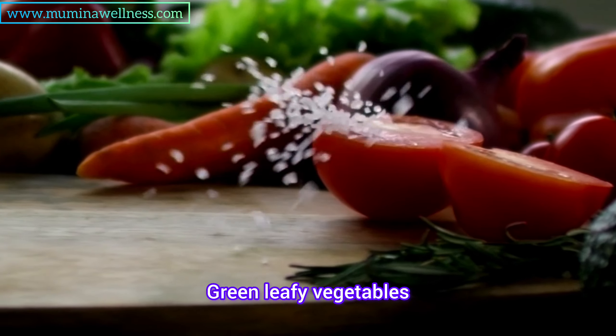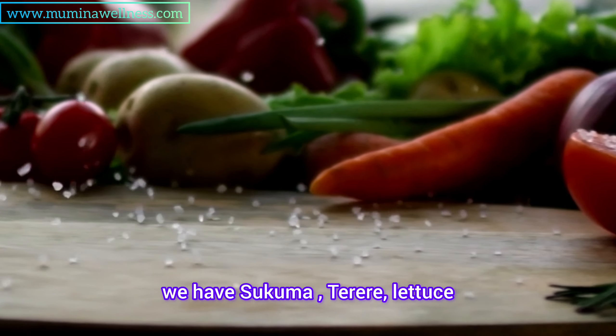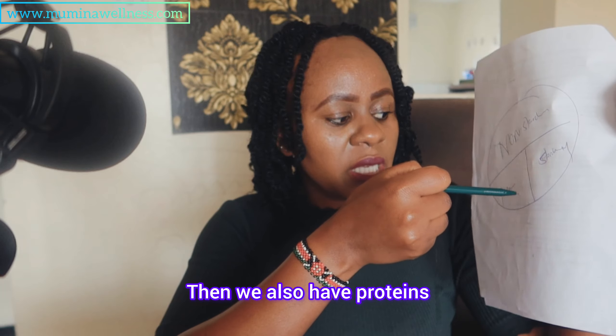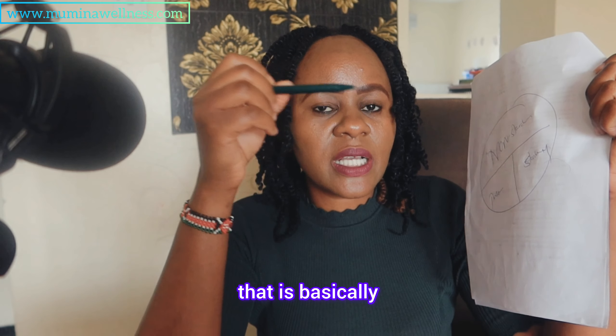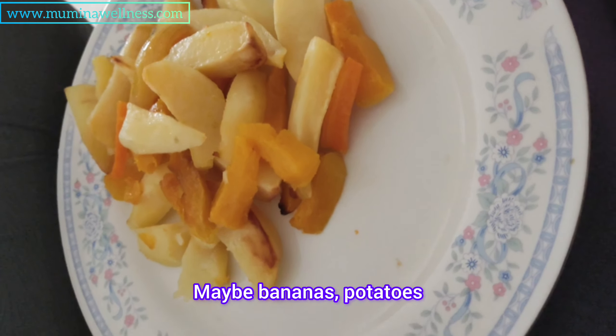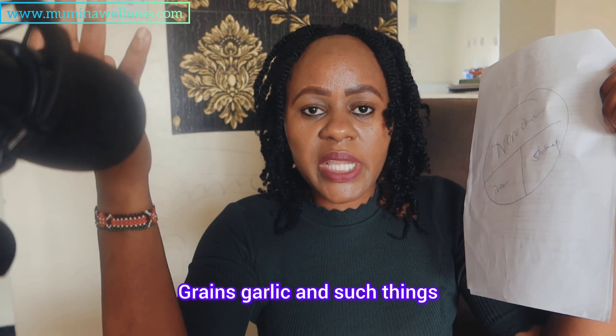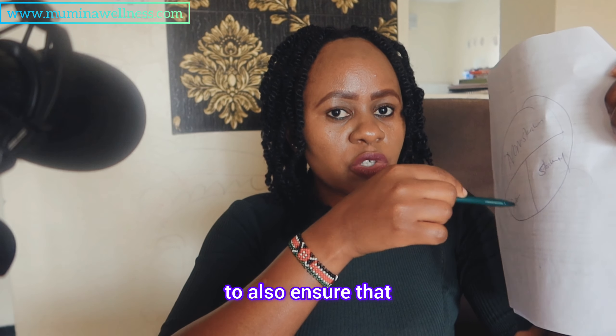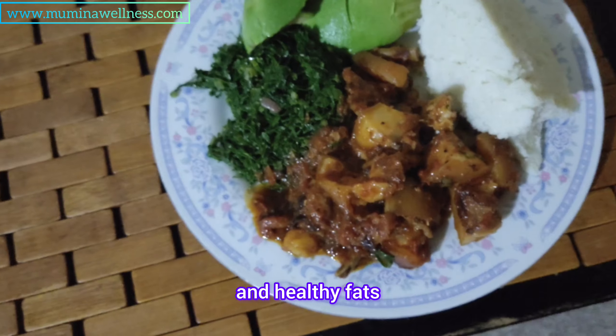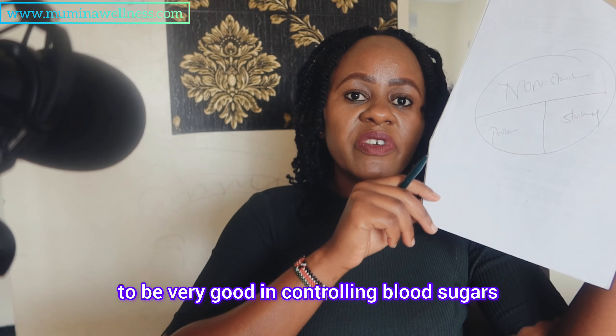Non-starchy vegetables include green leafy vegetables like sukuma, erere, lettuce, cucumbers, and okra. We also have proteins — the different types of meats — and starchy vegetables, which include bananas, potatoes, raw bananas, grains, and such things. When consuming your plate, you also need to ensure intake of quality and healthy fats, as they have been shown to be very good in controlling blood sugar.